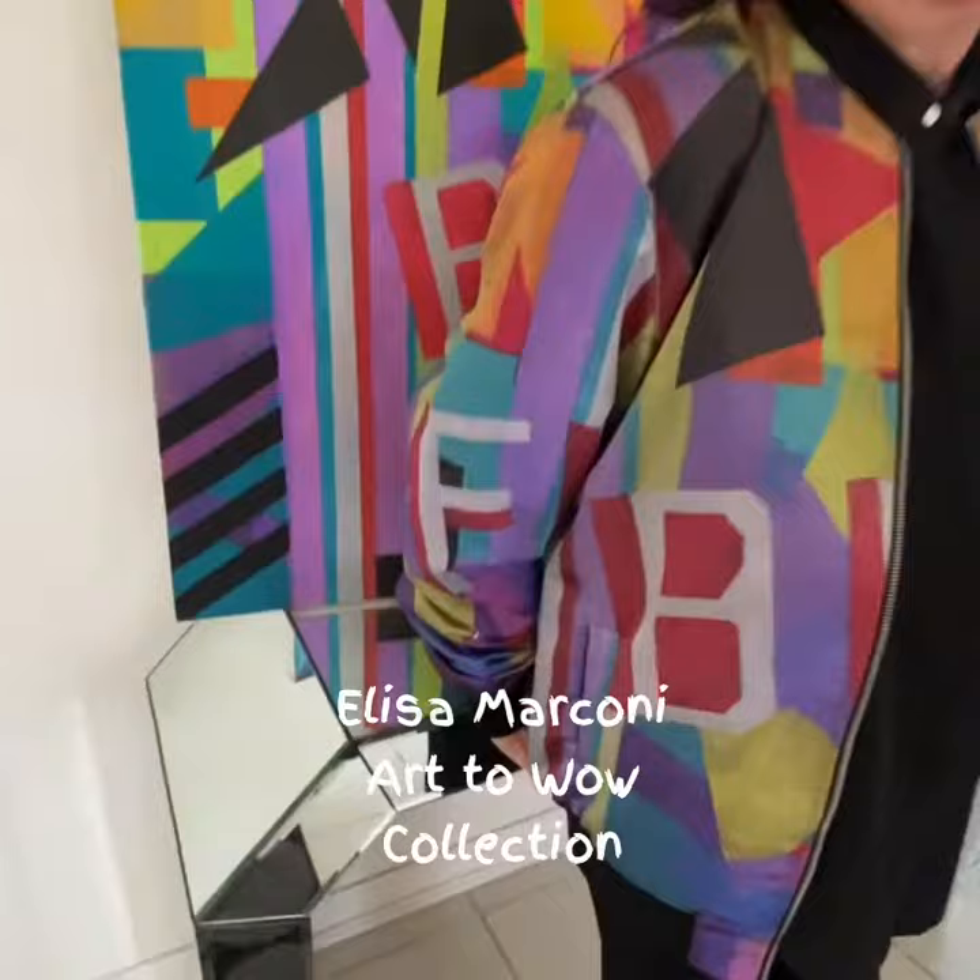Hi, welcome to my home gallery. I'm going to take you on a tour of my new collection, Art to Well.